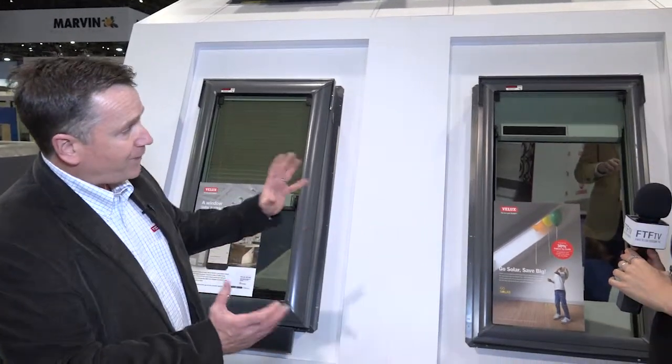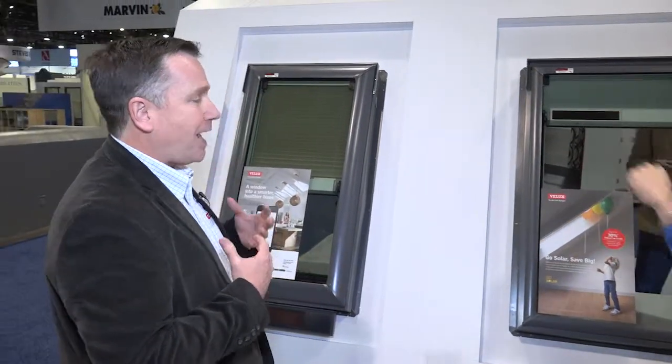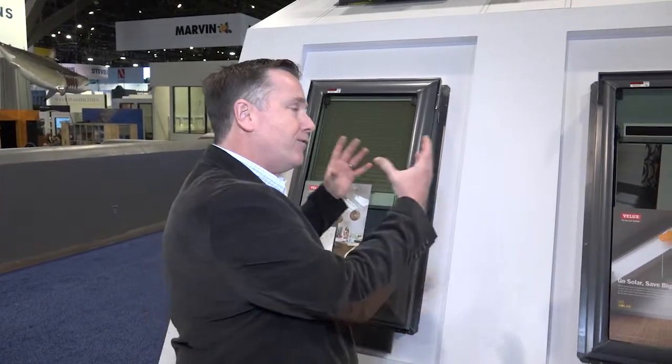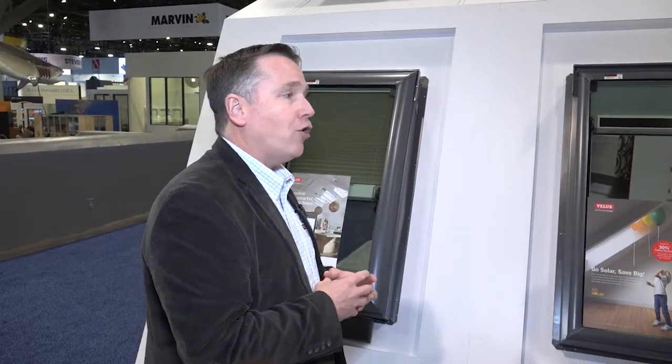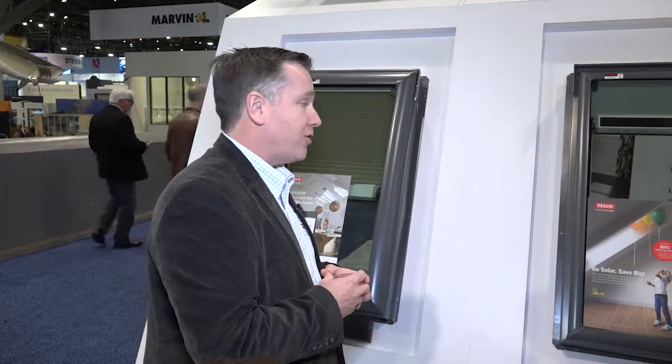We've also got this product over here, which is part of our Go Solar family. This is a fixed skylight that has a factory-installed integrated solar-powered blind. Both of these products are part of the solar family that are eligible for the 30% federal tax credit. That makes it a really unique value proposition because this tax credit, because it's using photovoltaics and introducing technology that makes your home more energy efficient, it's eligible for the 30% federal tax credit, and that credit is on product and installation costs.